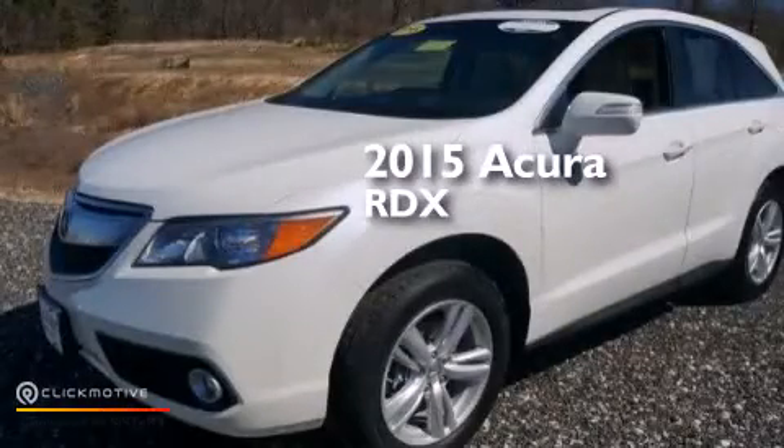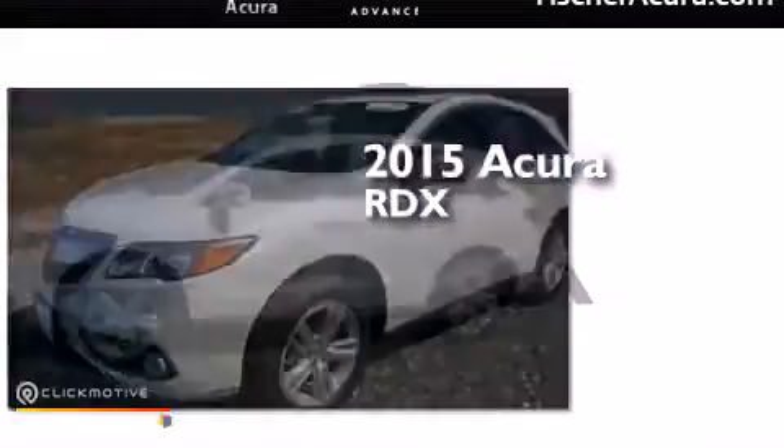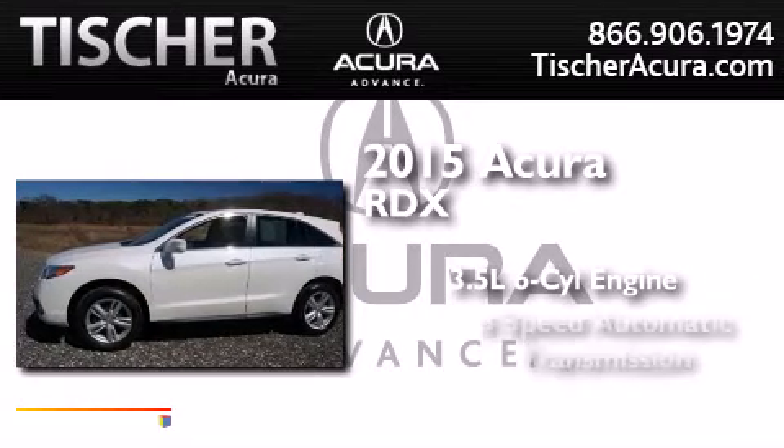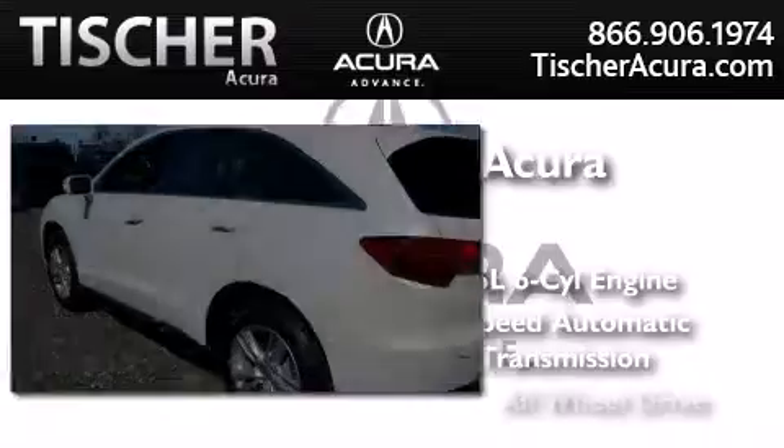This is a 2015 Acura RDX. It has a 3.5 liter 6-cylinder engine, a 6-speed automatic transmission, and all-wheel drive.